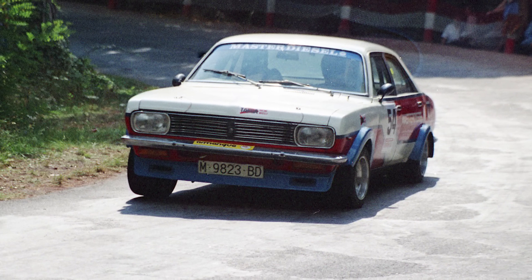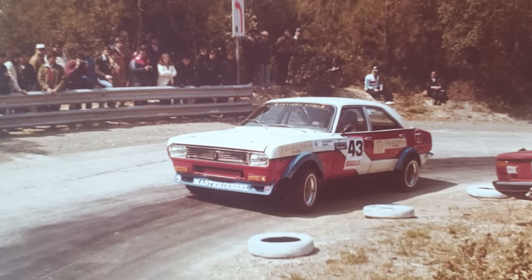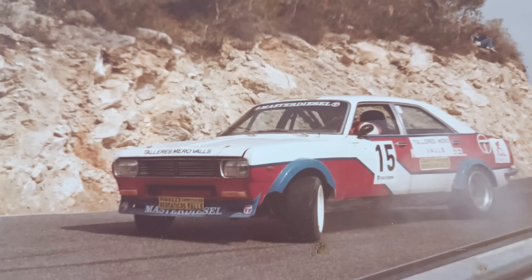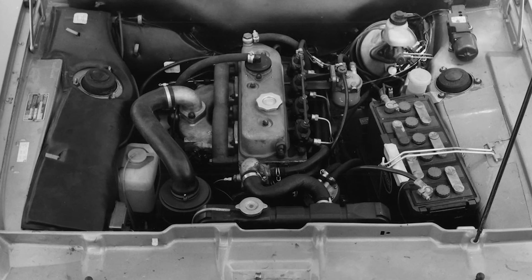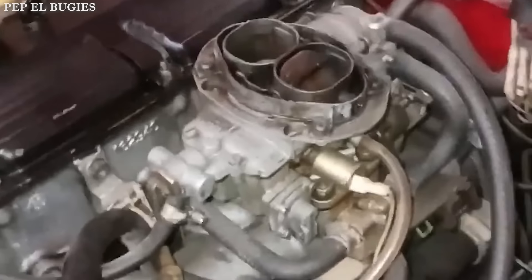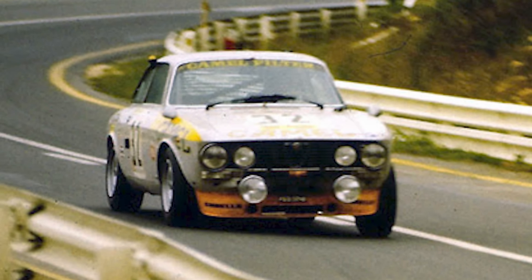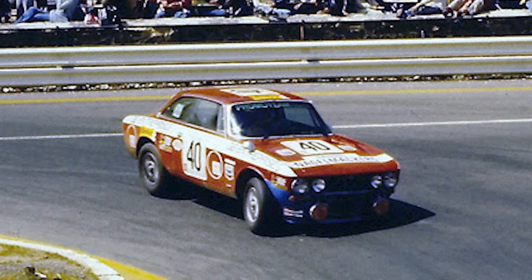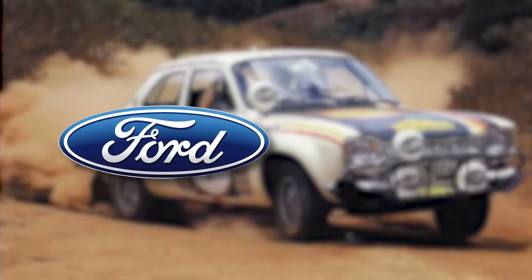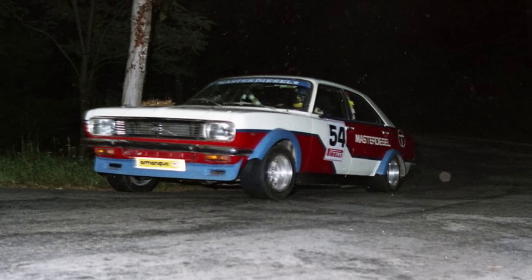The Chrysler 180's rallying challenges were rooted in several factors. The car's weight and handling were significant drawbacks, as rally competitions often demanded agile, lightweight vehicles capable of swift directional changes on uneven surfaces. Additionally, the 180's engine, while reliable for everyday use, lacked the power needed to compete against high-performance rivals. Moreover, Chrysler's limited commitment to motorsports in Europe meant that the rally program lacked the factory support and funding necessary for extensive development and testing. Unlike brands like Ford or Lancia, which heavily invested in rally programs, Chrysler's efforts were sporadic and lacked long-term vision.